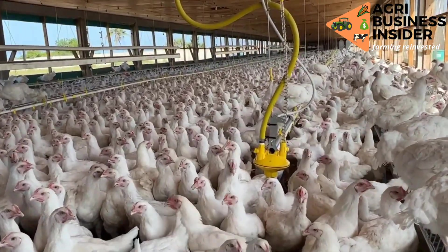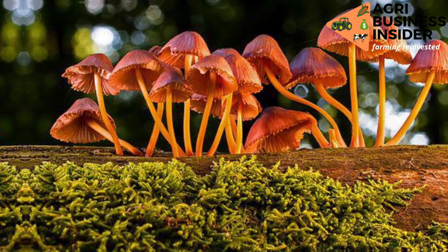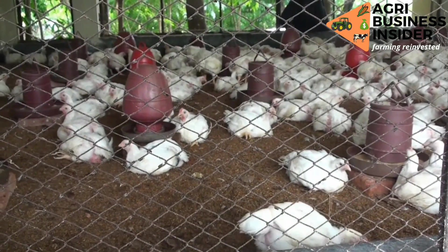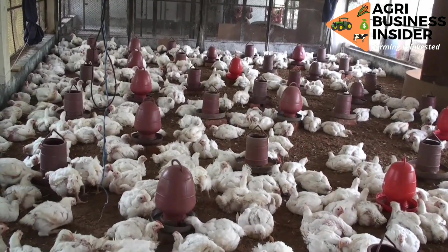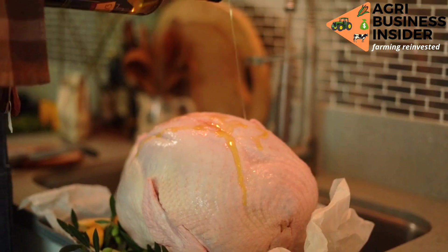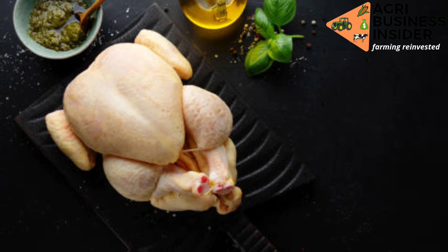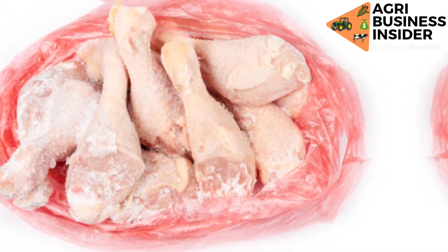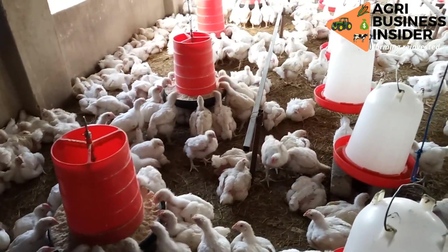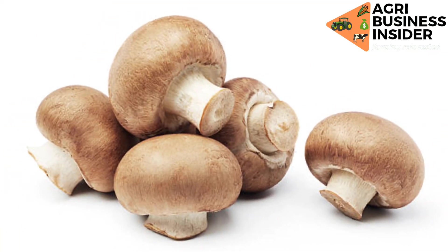The second benefit is that mushrooms help to increase the meat quality. Under meat quality, mushrooms lead to redness and yellow muscles which makes the meat attractive. Also, there is decreased cholesterol in the liver and the muscles. These mushrooms also help to bring about the tenderness of meat, and finally, the muscles of the carcass have an increased water holding capacity. This helps to prevent the meat from adverse effects of chilling and freezing.